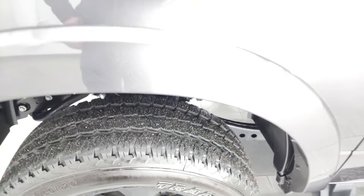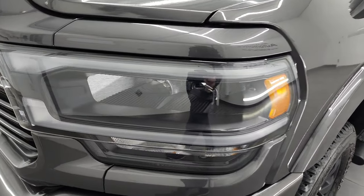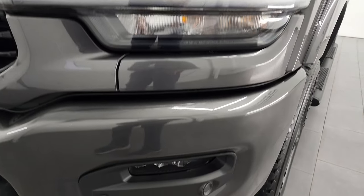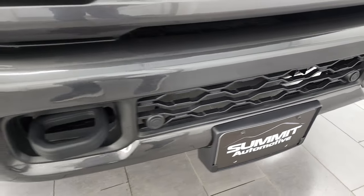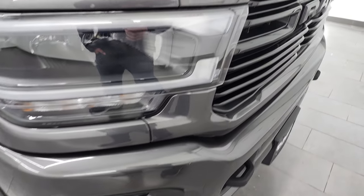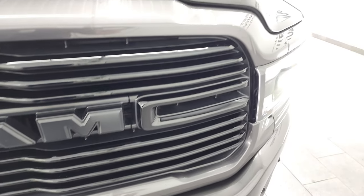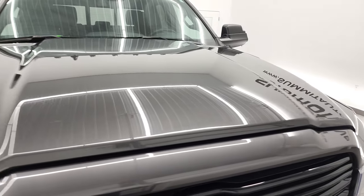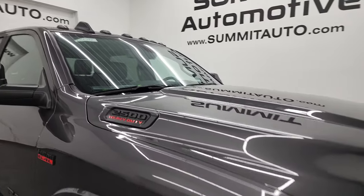The front fender is in fantastic condition as well. Comes with the LED headlamps, running lights, and fog lights, plus front bumper parking sensors. You get the painted bumpers with the Night Edition — didn't see any major dents or dings on there. And you get the gloss black grille with the Night Edition as well.